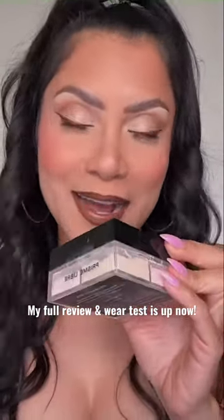I'm officially transitioning to shade number three. I love it. This skin looks beautiful. This powder is so bomb, I can't get over it.